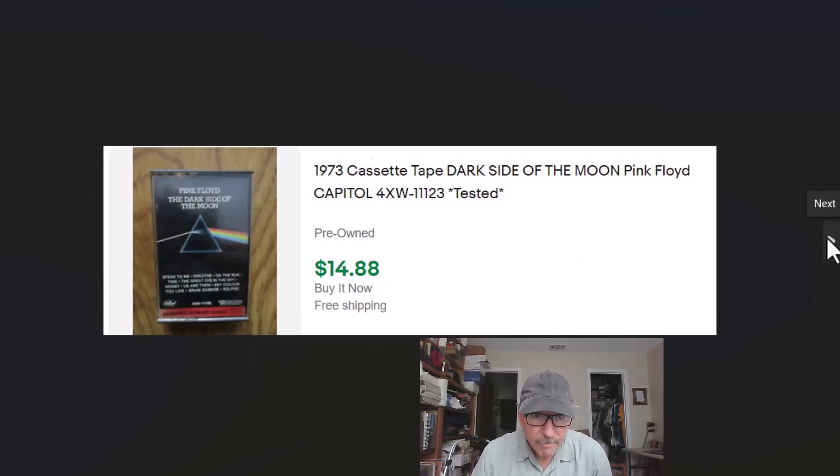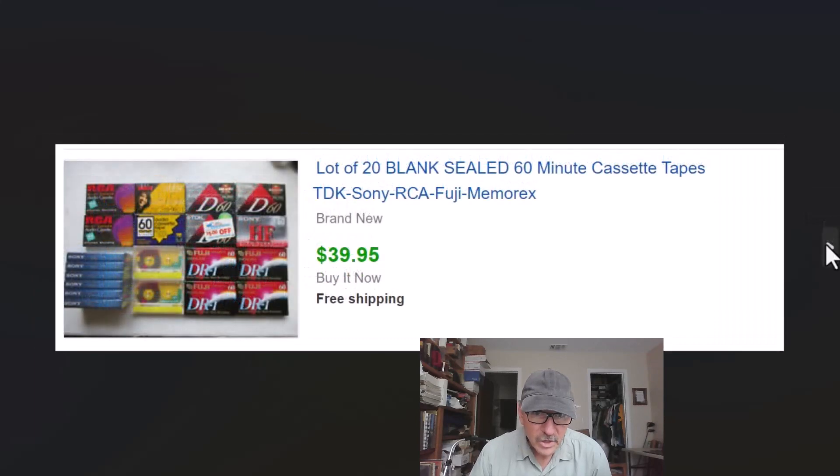Anytime we see sealed VHS, cassette tapes, or any kind of sealed media, we buy it. They usually cost a dollar or less — sometimes 10 cents. Sometimes you can buy a big lot like this pack. I know one here was a dollar and I don't remember exactly what we paid, but we pick them up whenever we see them, wait till we have a nice lot to put together, and this one sold for $39.95 with free shipping. Sealed media is something to keep an eye open for.